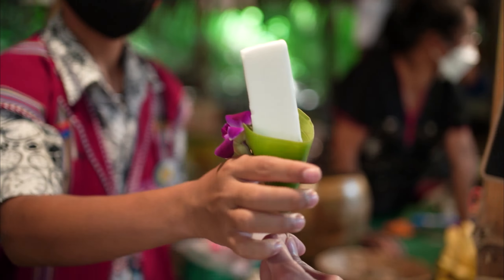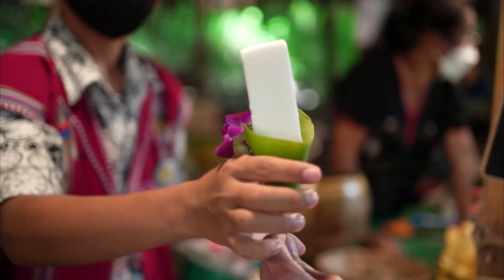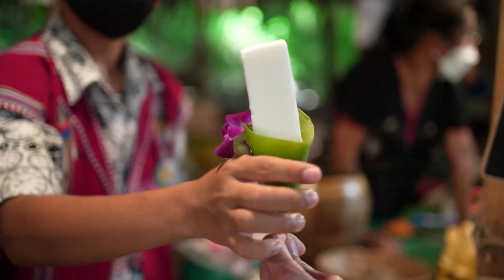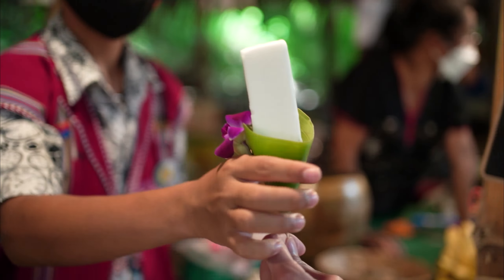I finished the dessert. Here is the coconut ice cream and coconut dessert. Then we'll walk around and shop for some souvenirs, and after that we'll go to the Scenery Vintage Farm.